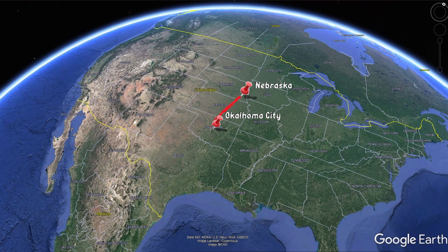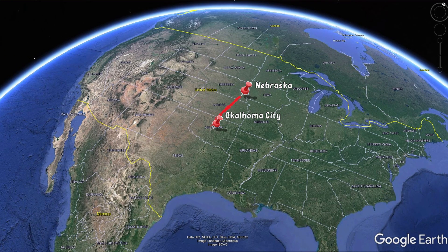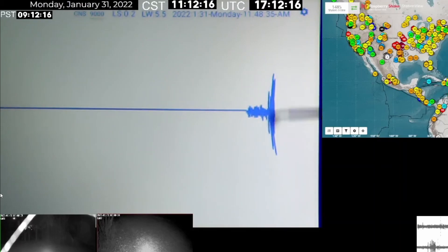As you can see, this fault zone runs from just north of Oklahoma City through central Kansas — it's called the Nemaha Ridge. The fault zone itself is called the Humboldt fault zone. It's a major fault running through all of Oklahoma into Kansas, ending in the southern part of Nebraska. This is a very significant fault that triggers earthquakes just about once a year.